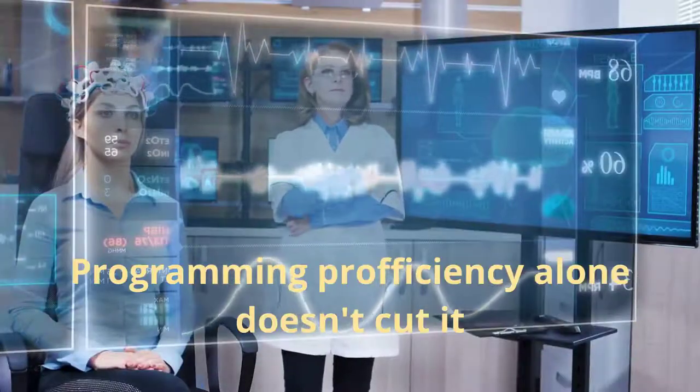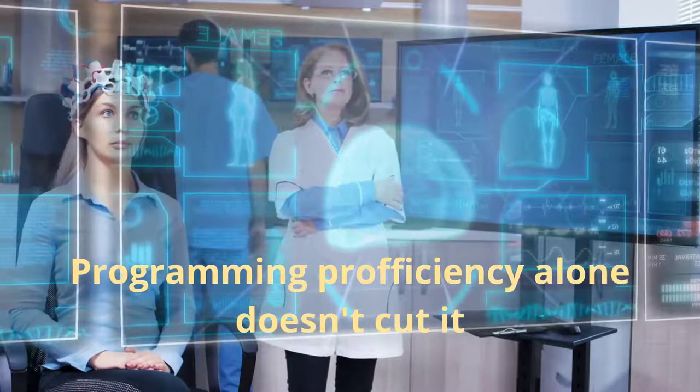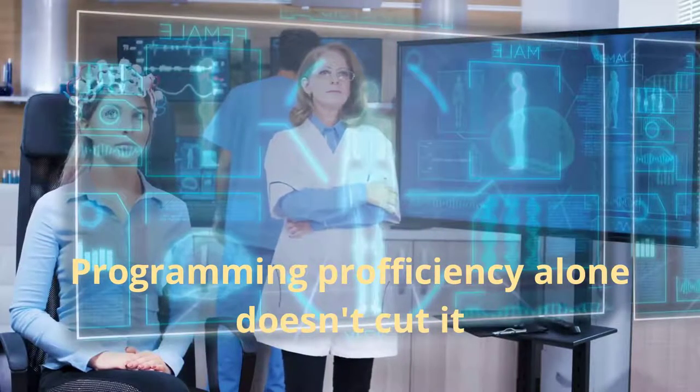In the 21st century, programming proficiency on its own is neither representative of the skills that the marketplace requires from computing graduates, nor does it offer the strong vocational qualifications it once did.